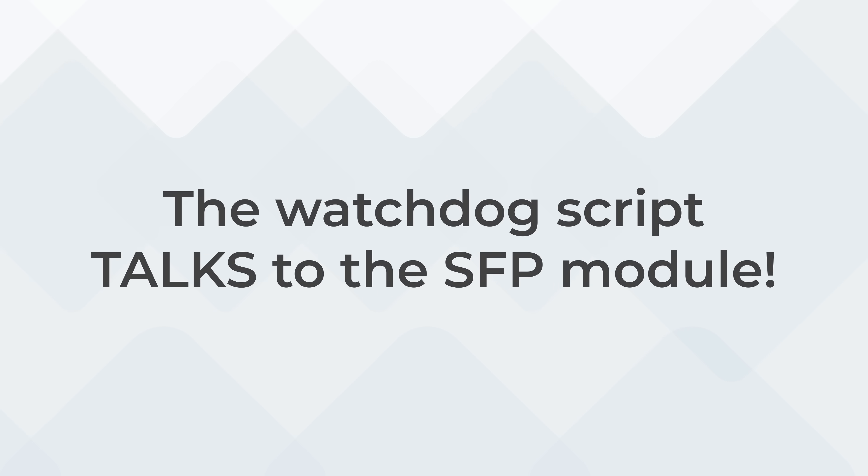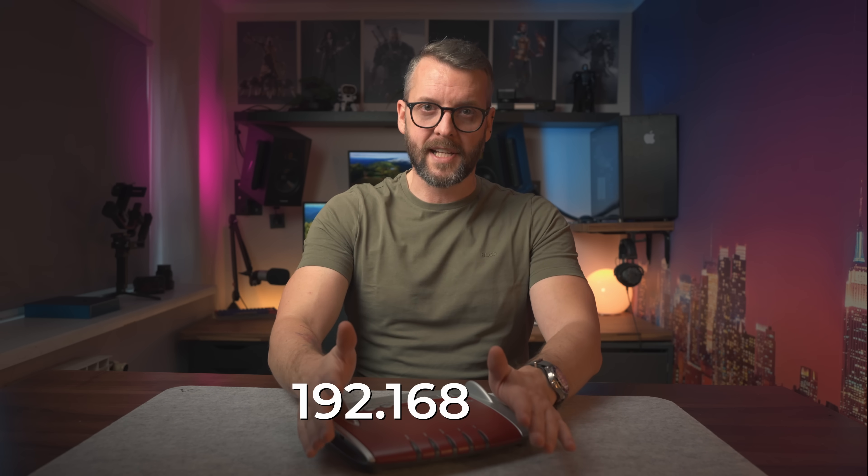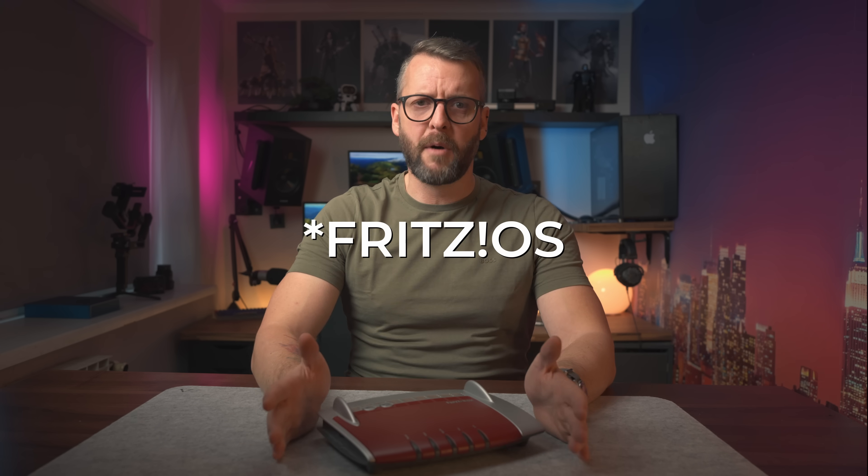After a couple of days of brainstorming, it finally occurred to me: the watchdog script talks to the SFP module — but how? Good old TCP/IP. Turns out the SFP port in the Fritzbox is just a WAN port, and when logged into its web interface, I quickly discovered it even has its own IP, which in my case was 192.168.47.1. And that's not even the best part — this web interface even has a packet capture utility. I hope you see where this is going.